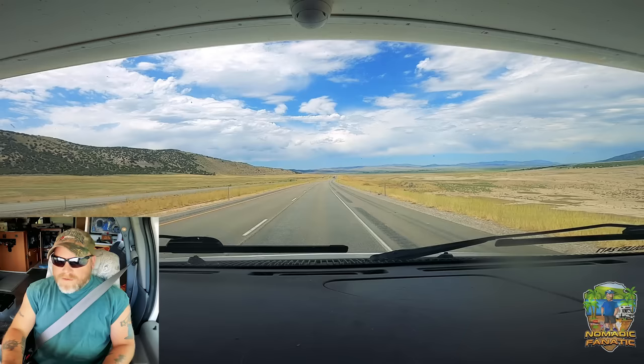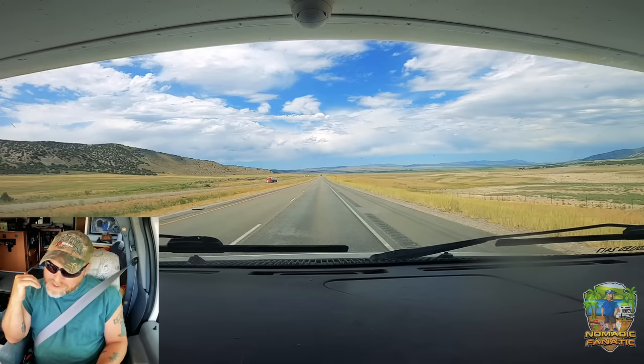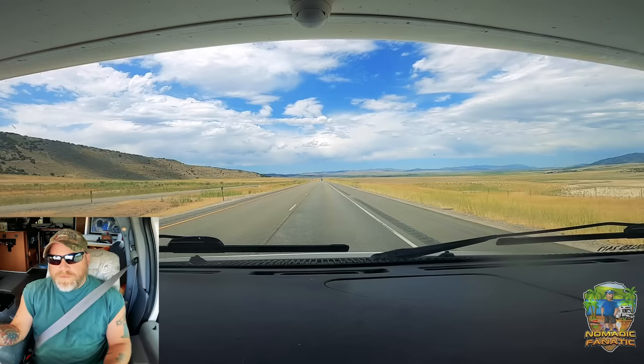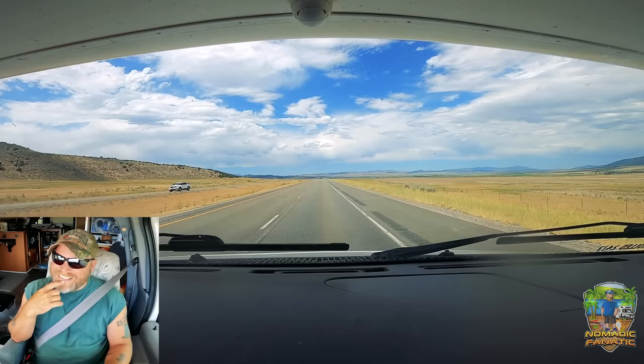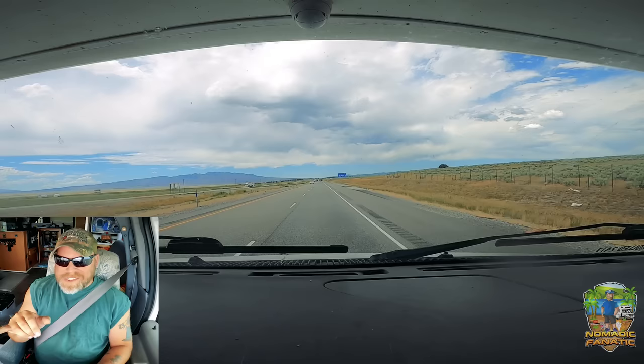We're on I-84 west in Utah, which could take us all the way to the other coast — Portland, Oregon — through Idaho, the northern part of Oregon, across the Columbia River. I was thinking the farther north you get the cooler it would be, but this heat wave just keeps expanding all the way up to North Dakota. There's nowhere to go except the ocean. I can do a good three hours behind the wheel. Blue sign off to our right — welcome to Idaho!